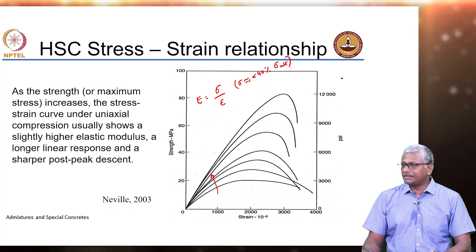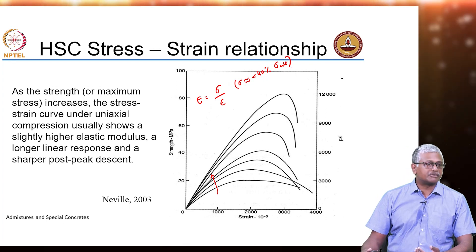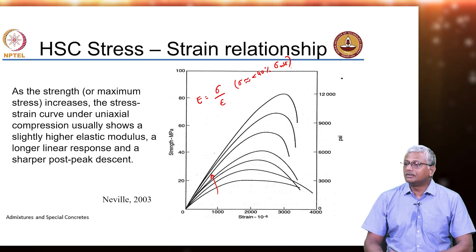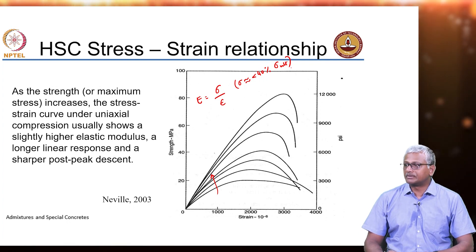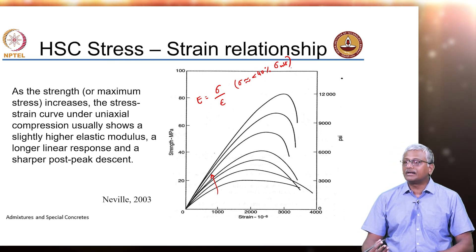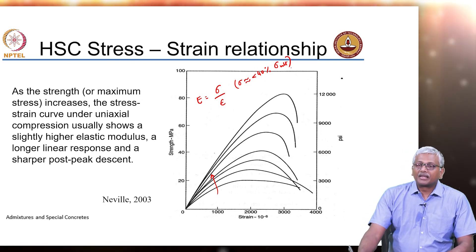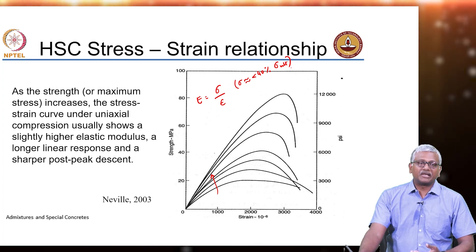The stress-strain relationship may not be entirely linear because concrete is a complicated material with two different phases — aggregate and paste — and the interfacial transition zone which may have additional cracking and more porosity. Non-linearity basically exists beyond 33 to 40% of the ultimate load. The modulus of elasticity of high strength concrete is going to be extremely high, and you can see that the stress-strain curve gets steeper the higher the strength.